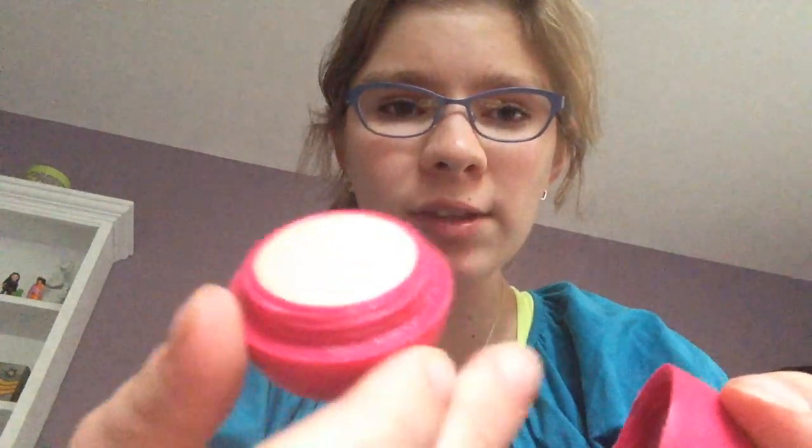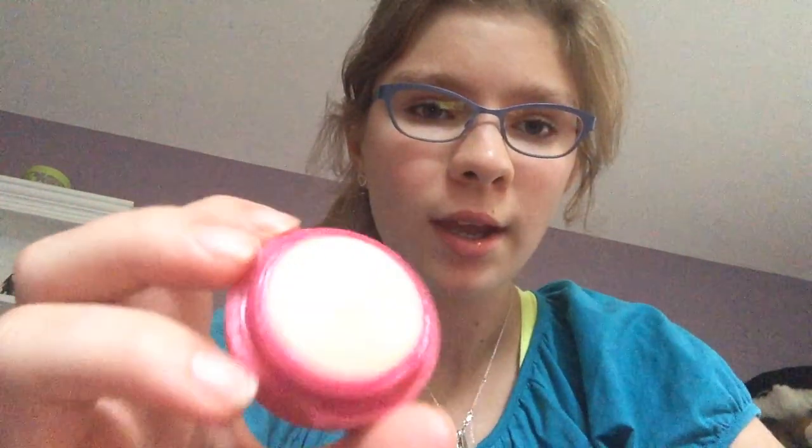Moving on to the Eos. I'm almost out of this one. This one is the pomegranate — very moisturizing, good scent. I get these at Whole Foods. I'm not sure what they cost because I don't look at the price. This one is the red one. They have other flavors, like honeysuckle and honeydew.